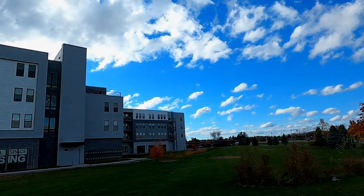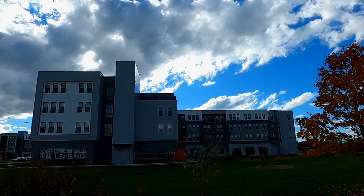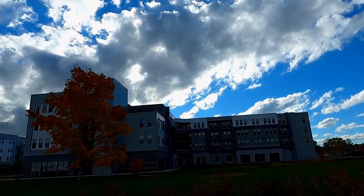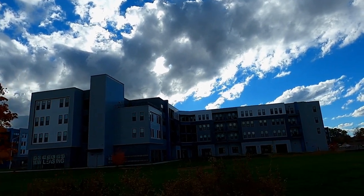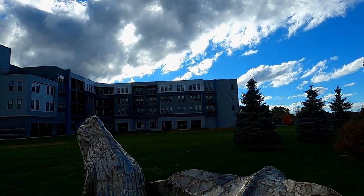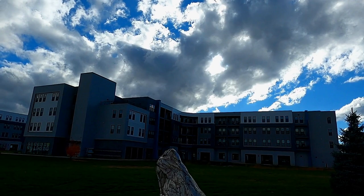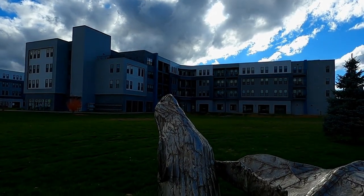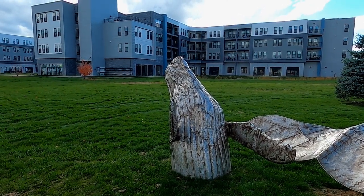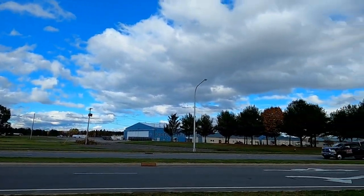This is the front of the building, I would say. And you've got the whale — I think it's a humpback whale — right here at the roundabout.